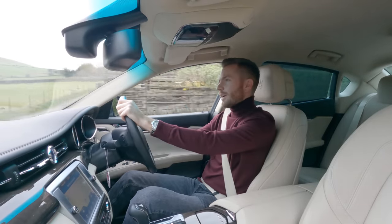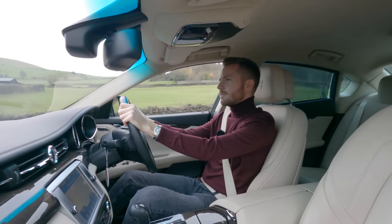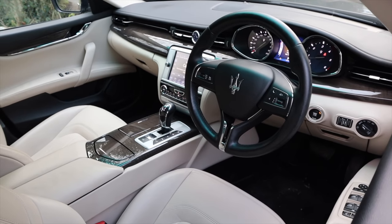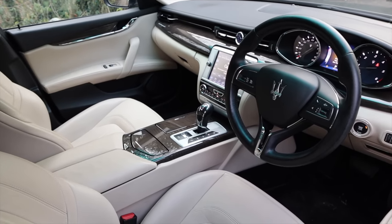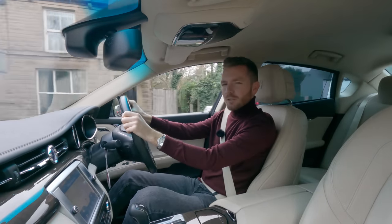Stepping inside the Quattroporte — which literally means 'four door' in Italian, by the way. Can you imagine Rover making a car called 'The Four Door'? Anyway, stepping inside, initially you'll be very impressed. It's every bit as stylish as the outside, but then you'll start to poke and prod around and it all feels a little cheap.